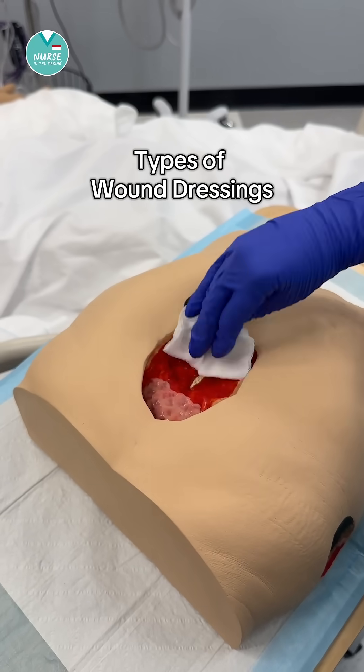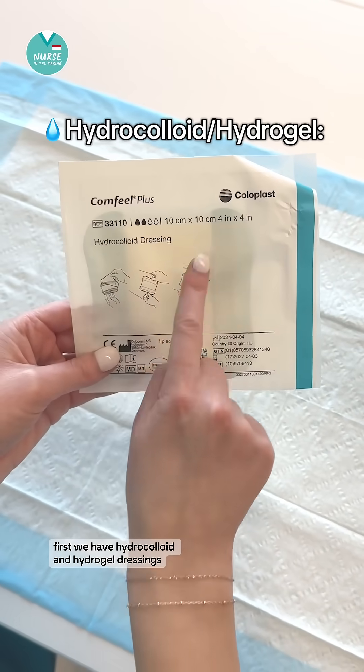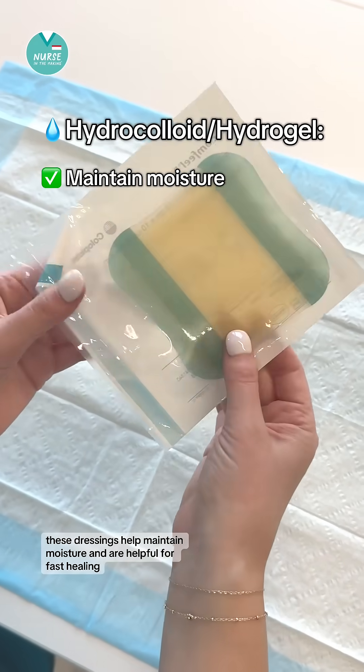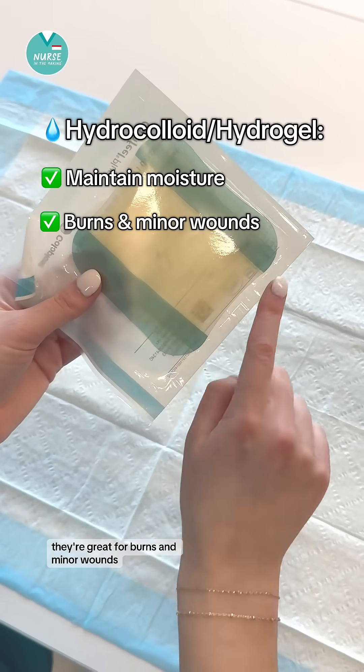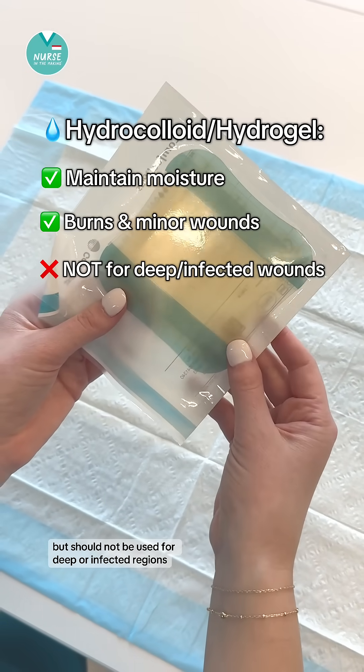Let's go over the different types of wound dressings. First we have hydrocolloid and hydrogel dressings. These dressings help maintain moisture and are helpful for fast healing. They're great for burns and minor wounds but should not be used for deep or infected regions.